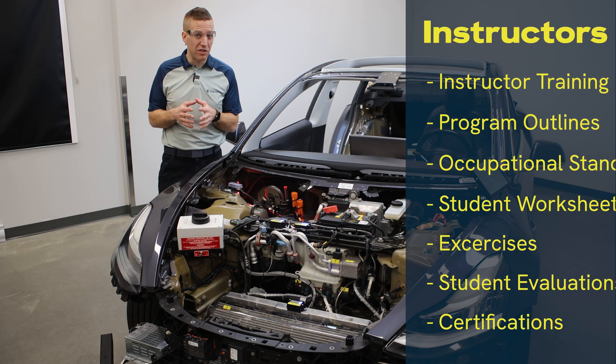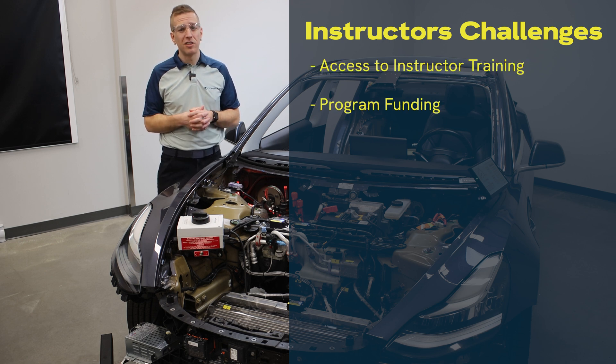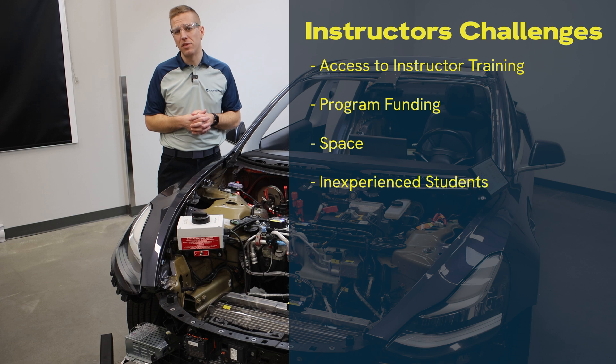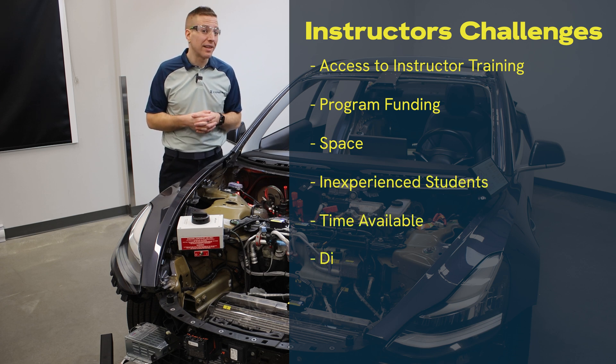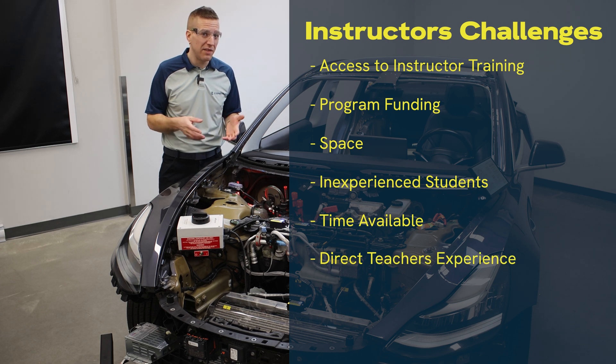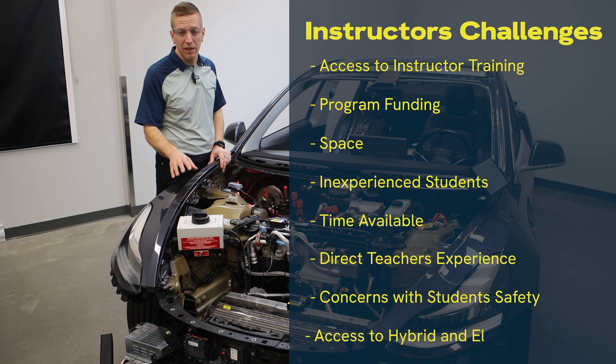The greatest challenges that you faced were access to instructor training, program funding, space, inexperienced students entering your program, time available in your programs, direct teacher experience with hybrids and EVs, concerns with student safety, and access to hybrid and electric vehicles.